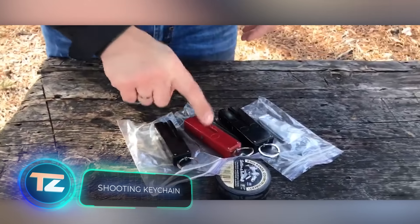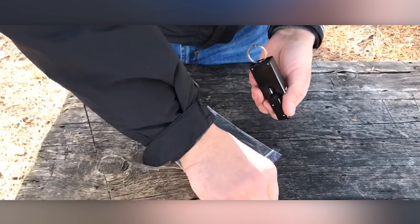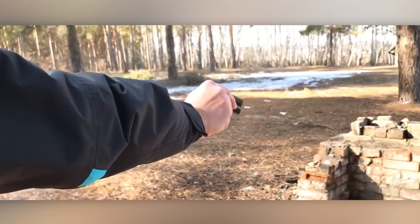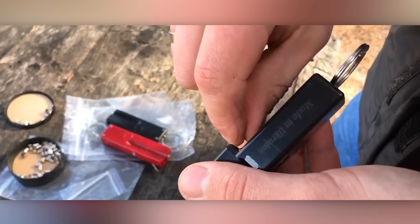Today we've already seen a cane that doubles as a whip. Now let's check out this keychain that can fire projectiles. It shoots .22 CB rounds with minimal powder charge. Keychains are available with two or four barrels, allowing multiple shots at the enemy. To load the cartridges, simply remove the ring.